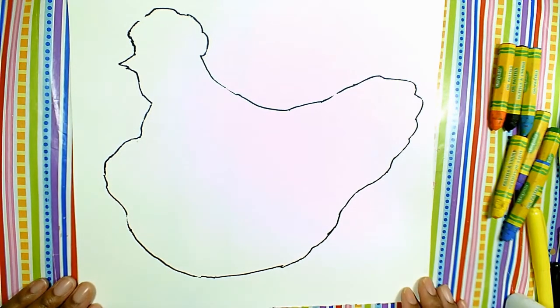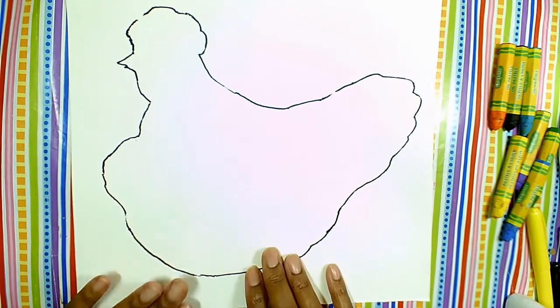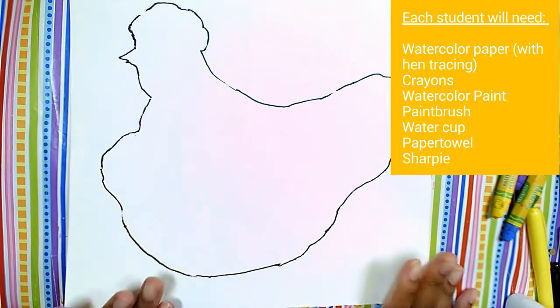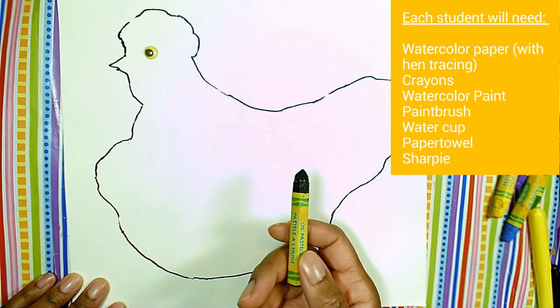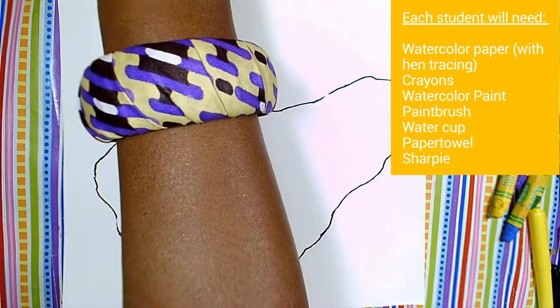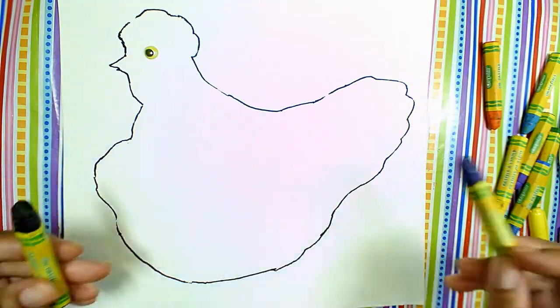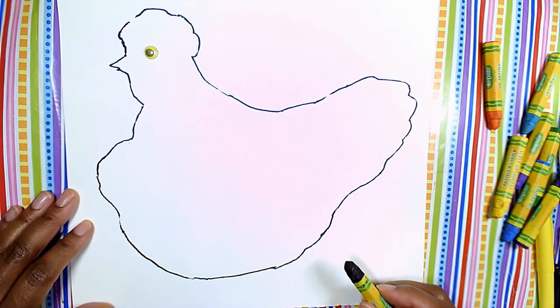So we're going to go ahead and get started on our colorful picture of a hen or a chicken. The first thing we're going to do is some drawing. We're going to be using the oil pastels first to do our drawing, then we're going to go back in and use a little bit of paint to add more color. I have a black oil pastel. If you don't have black, you can use a dark purple or dark blue — either dark color will work to draw some dark guidelines. Follow me step by step.